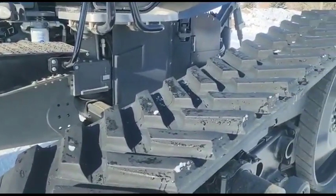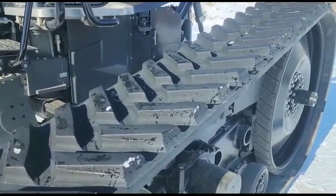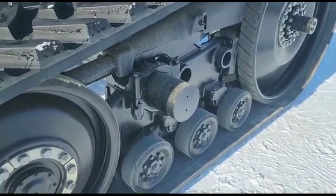Something else that is going to sell with it is the quick hitch. You don't see it on it today, but it will be hooked up and will sell with the tractor.